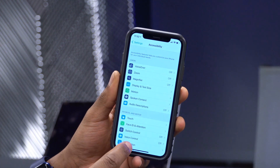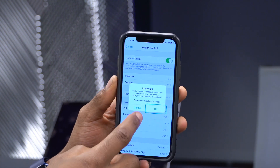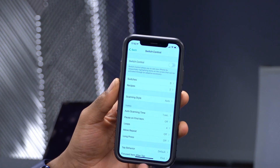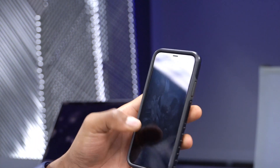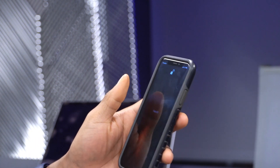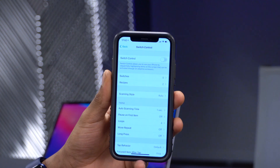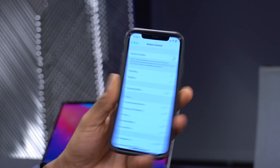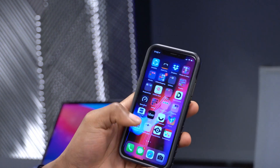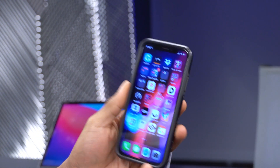Finally, there was a Switch Control accessibility bug: going to Settings > Accessibility > Switch Control, if you had Switch Control on and your screen was locked, you wouldn't be able to answer calls. That issue has been resolved with this update. Overall, those are the main bugs fixed — and in the few hours I've been using it, I haven't encountered any bugs; it feels quite stable and smooth.